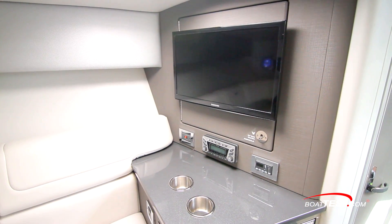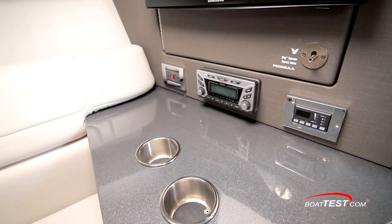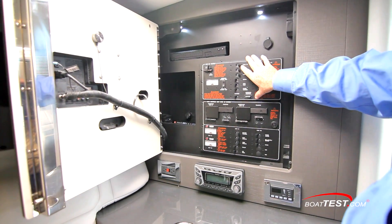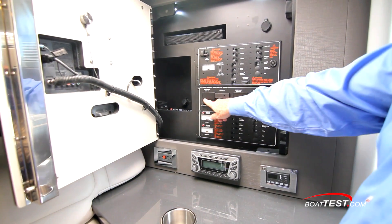Just across is a TV with a stereo and climate control just below. Open counter space includes stainless beverage holders, and a refrigerator is just below that. Behind the TV is the main breaker panel — 12-volt at the top, 120 at the bottom, and in the center is the generator transfer control panel.